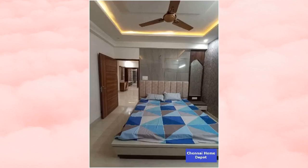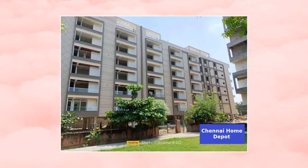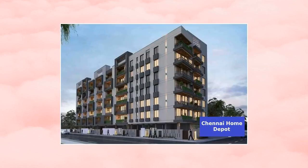Features of this property include easy access to public transport, overlooking the main road, spacious interiors, false ceiling lighting, and airy rooms. Amenities include lift, security, CCTV cameras, watchman room, and park.